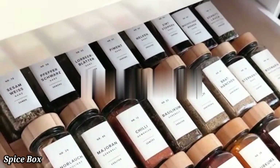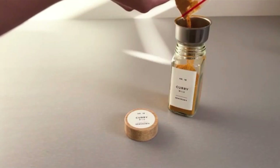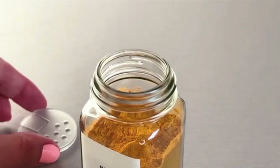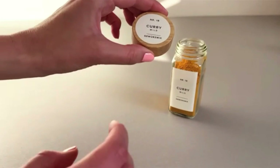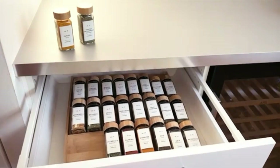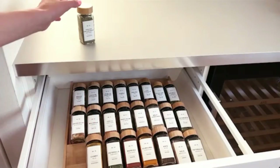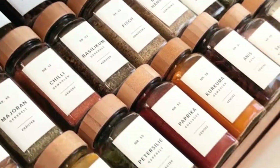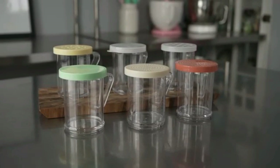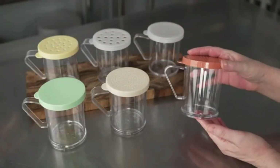Spice Box. A spice box is a compact and convenient container designed to store and organize various spices. It typically features multiple compartments, allowing you to keep different spices neatly separated. Made from durable materials like stainless steel, wood, or plastic, spice boxes are designed to preserve the freshness and aroma of your spices. The transparent lids on some models offer easy identification of contents. Ideal for kitchens of all sizes, these boxes save space and help you quickly access your favorite spices while cooking. Stylish and practical, they are a must-have for any organized kitchen.